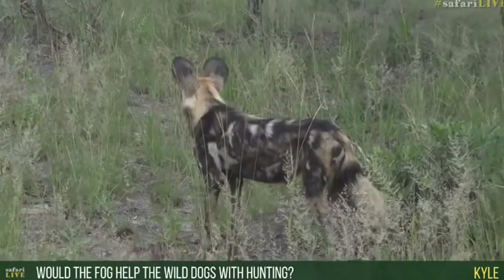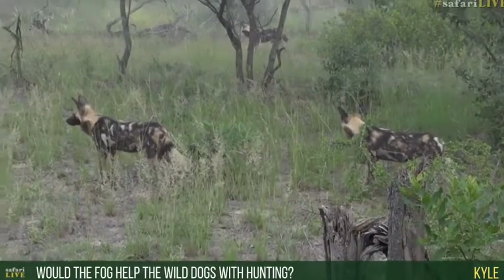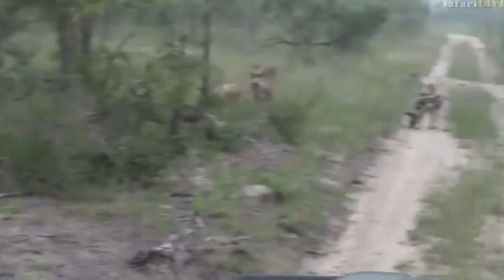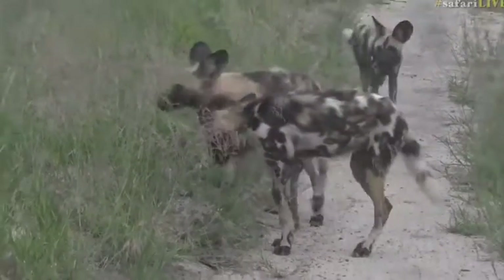Kyle wants to know if the fog this morning will help the wild dogs' hunting. I don't think it's going to make too much of a difference because their hunting style is slightly different. It might muffle the sound a little bit, so perhaps that might help.